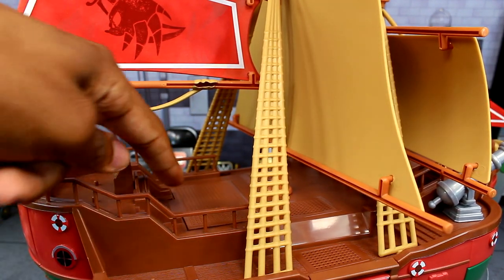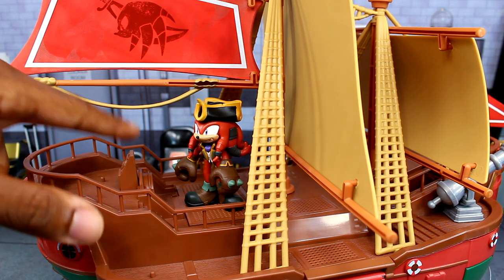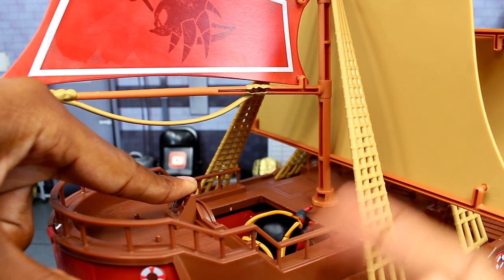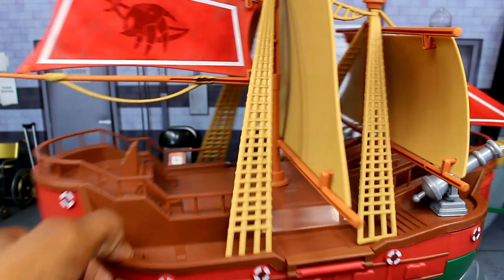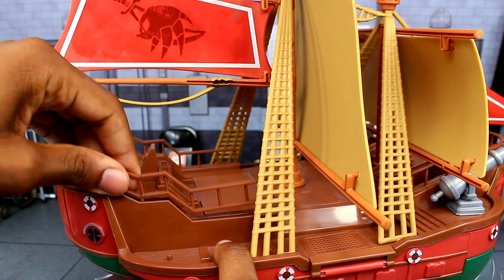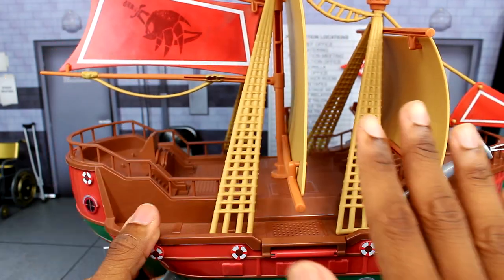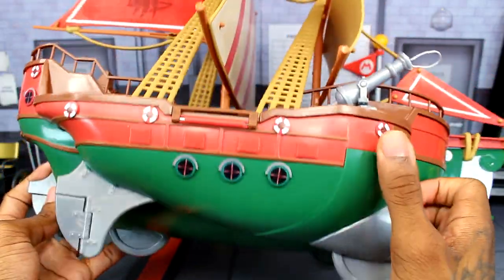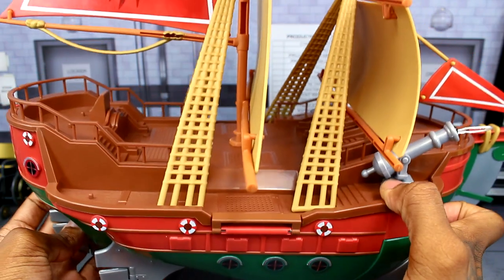There is a trap door feature — you can press it down with your finger and it drops open. If you have Knuckles or any figure standing at the steering wheel area and hold the trap door down, the figure falls through. When you let go, it springs back up. The guard rails can be removed — they actually came off in the packaging. There are no lights or sounds, so no batteries required, and the stickers were already pre-applied to the playset.